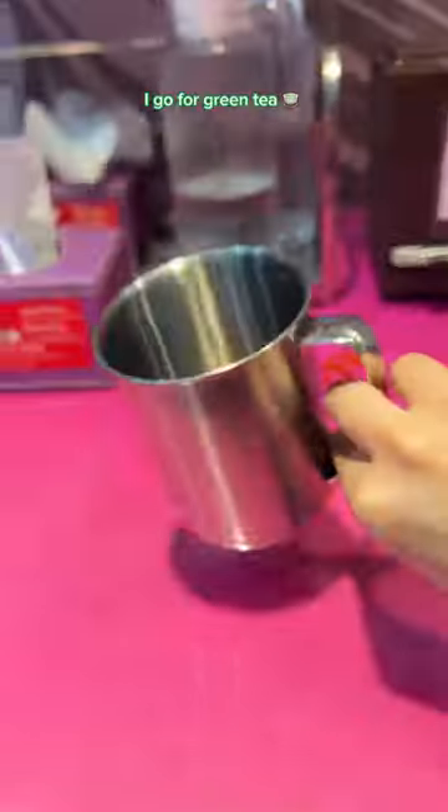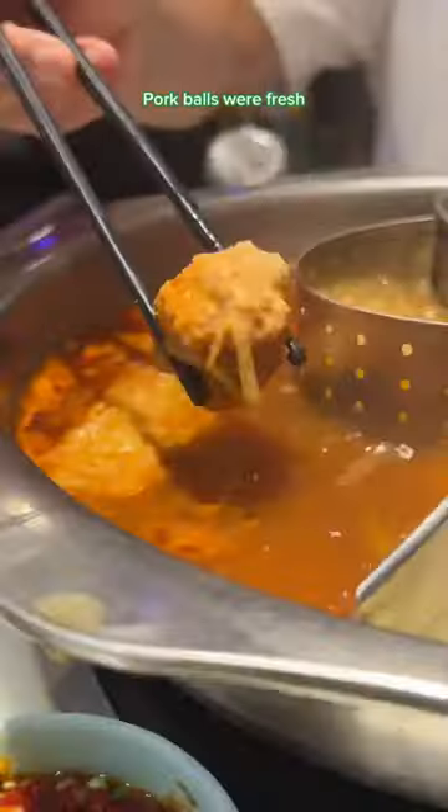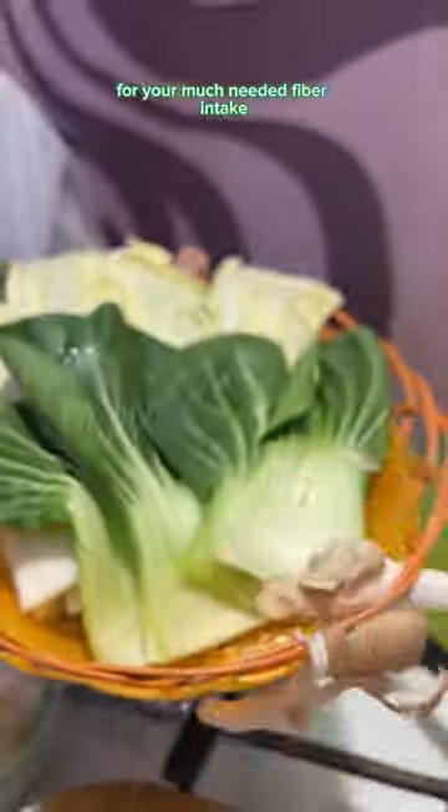Step 3, prepare a drink of choice — I go for green tea. My personal Ling Ling Jian cooking rule is 3 minutes instead of 3 seconds. The pork balls were fresh, noodles were slipperlicious — highly recommended. Look at this big basket of veggie for your much-needed fibre intake.